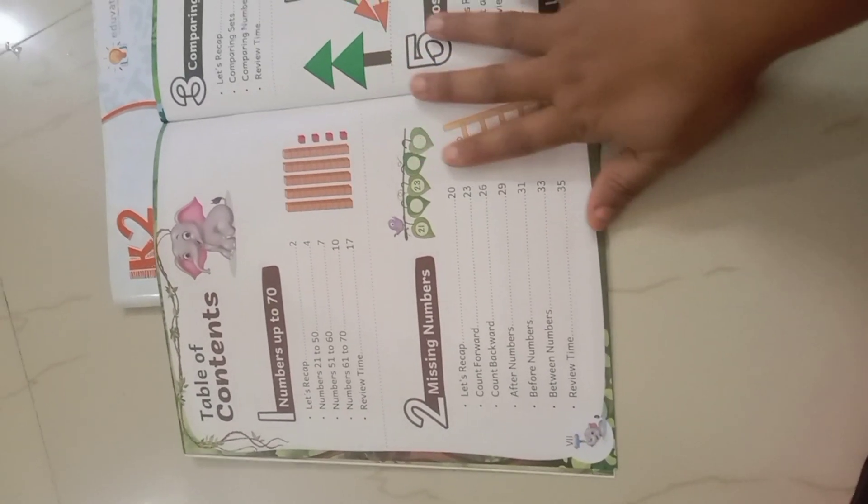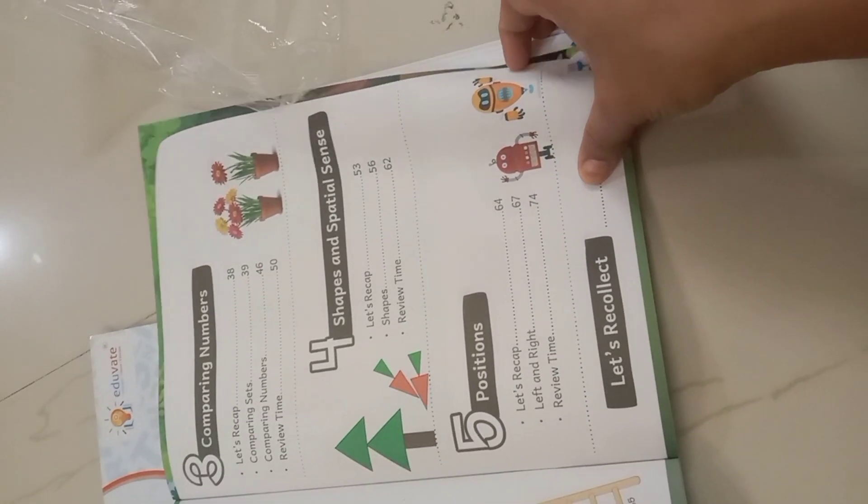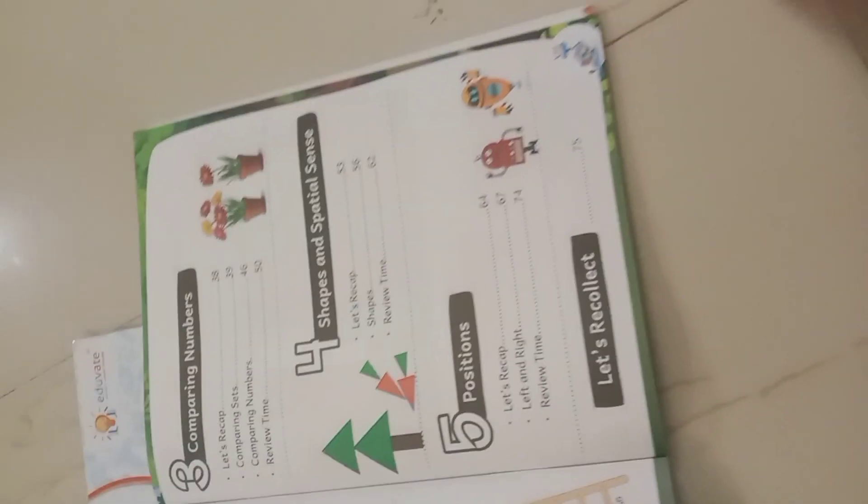And this is Numeracy. Numeracy Volume 2 covers numbers up to 70, missing numbers, comparing numbers, shapes and spatial sense, and positions.